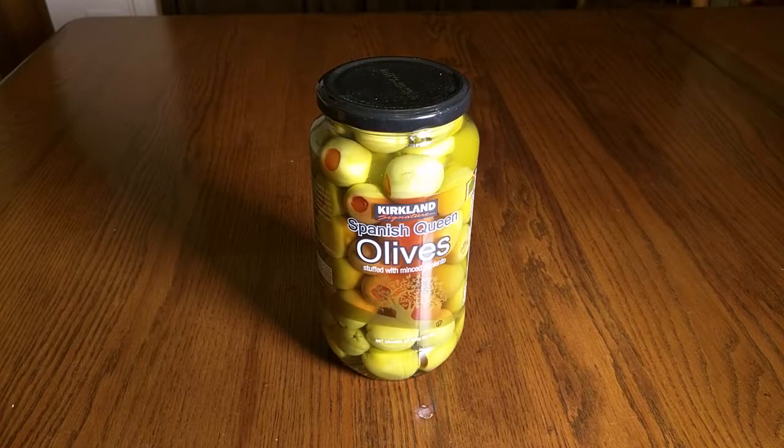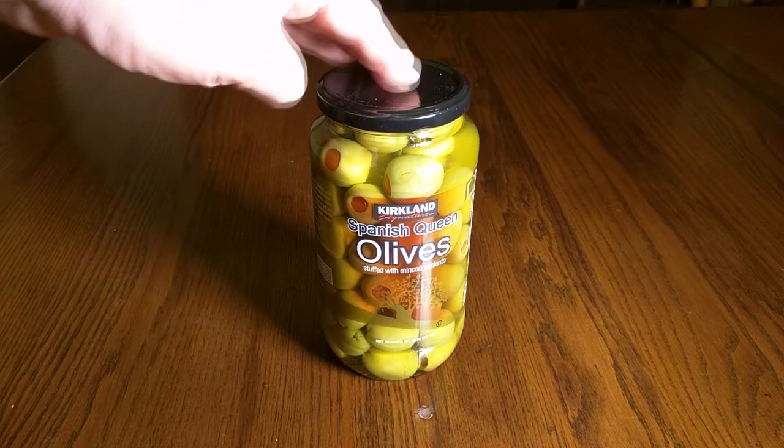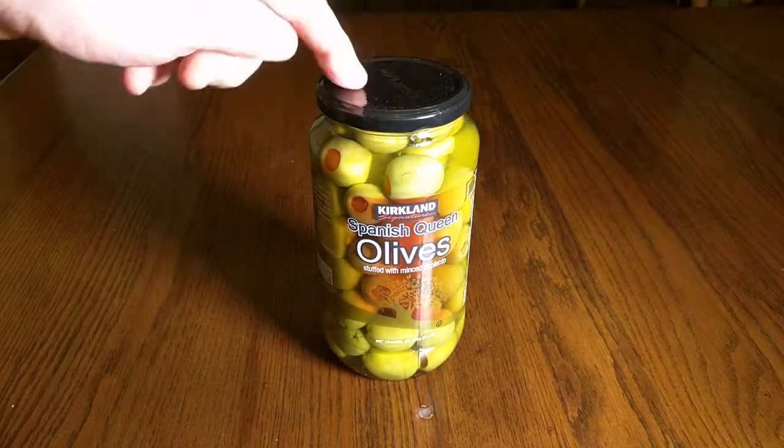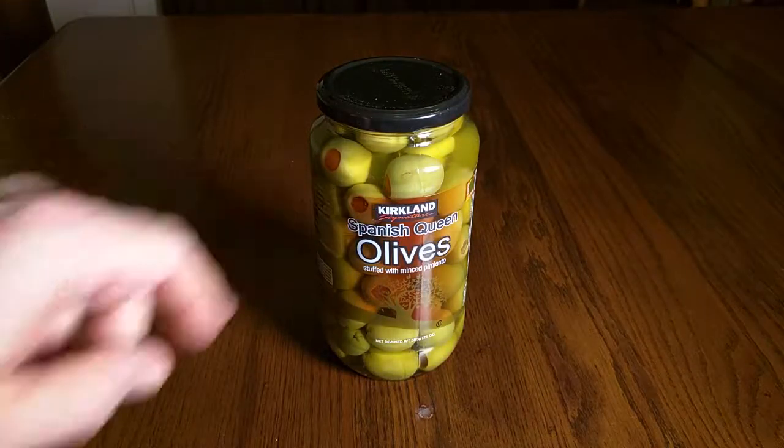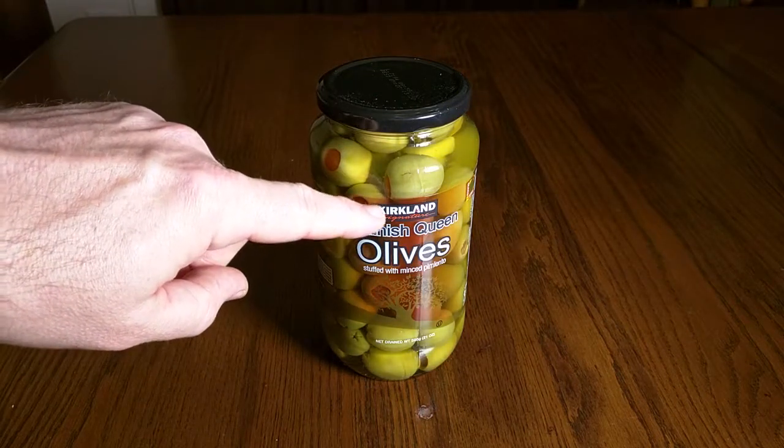Hello again, this is Robert Veach here and this is my video review of the Kirkland Signature Spanish Queen Olives. This is a 21-ounce size jar. Kirkland Signature is owned by Costco and that's their division for fine foods.